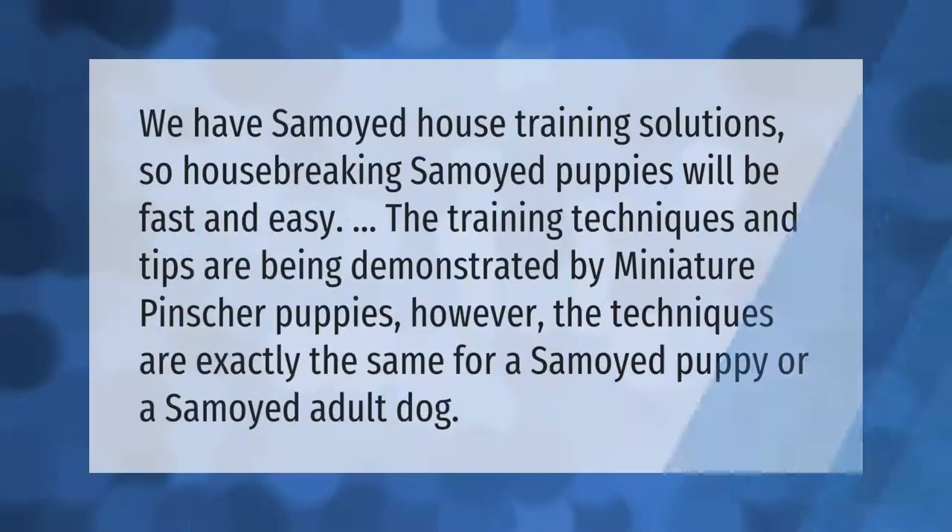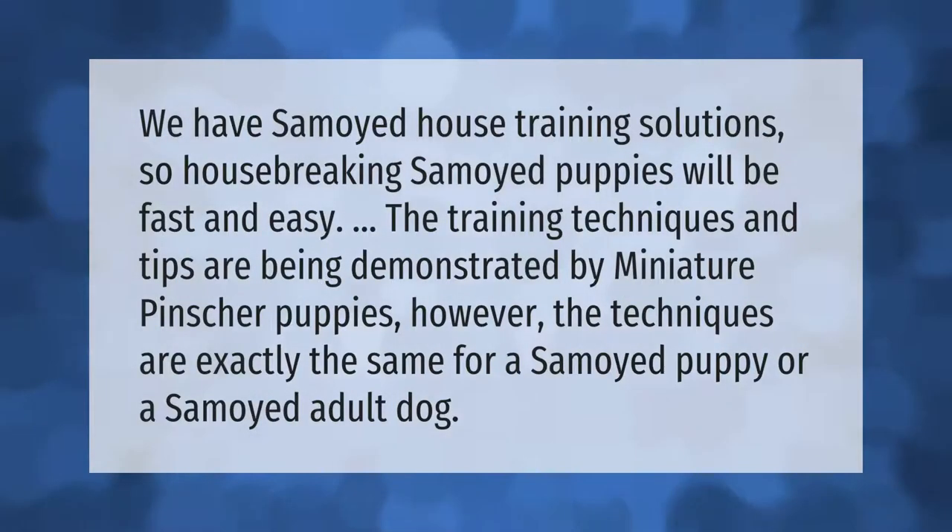We have Samoyed house training solutions so housebreaking Samoyed puppies will be fast and easy. The training techniques and tips are being demonstrated by miniature pinscher puppies; however, the techniques are exactly the same for a Samoyed puppy or a Samoyed adult dog.